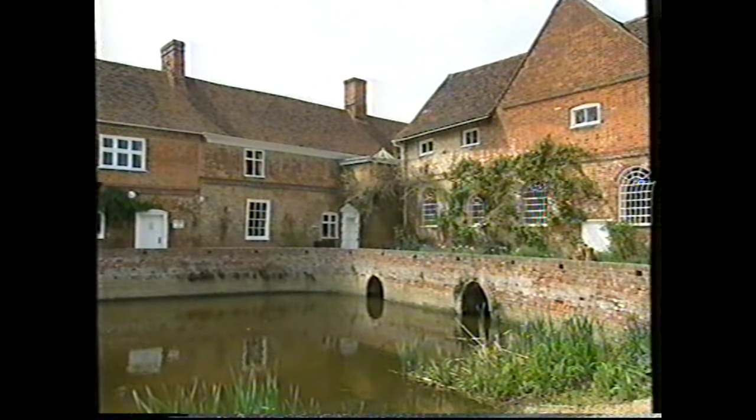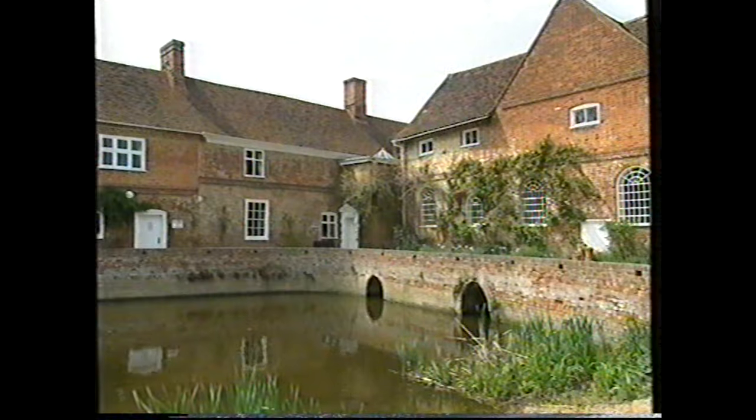Behind me is Willilocks Cottage and in front Flatford Mill. Constable's father owned Flatford Mill and so when Constable was a boy he spent many many hours playing and fishing around this area.